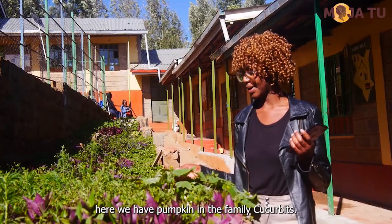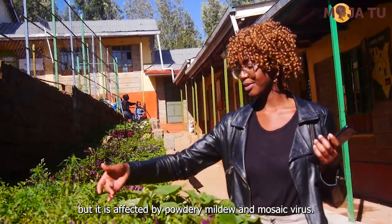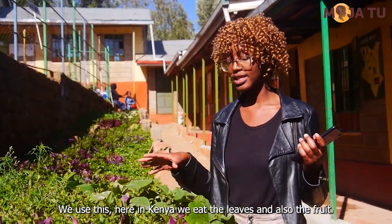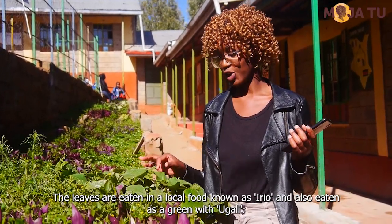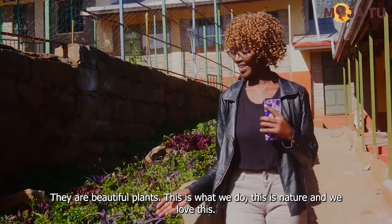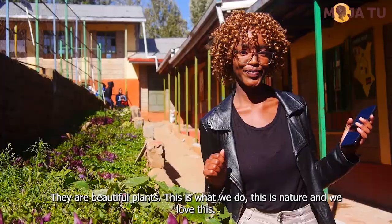Here we have pumpkin from the family Cucurbitaceae, but it's affected by powdery mildew and zucchini yellow mosaic virus. We use this here in Kenya — we eat the leaves and also the fruit. The leaves are eaten in a local food known as irio and also eaten as a green with ugali. They are beautiful plants and this is what we do. This is nature and we love these.